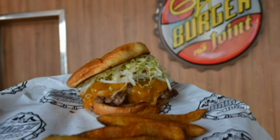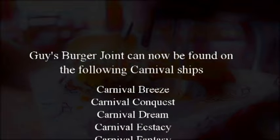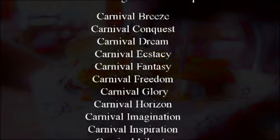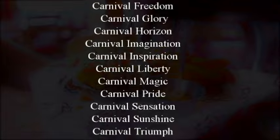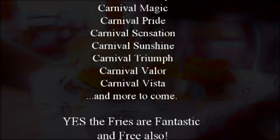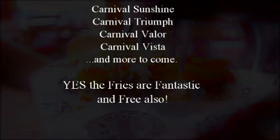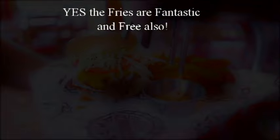Guy's Burger Joint is found on most Carnival cruise ships. I'm going to share three things today: show you which ships you can find it on, give you the hours it's open, and go over the menu. The Carnival ships you can currently find Guy's Burger Joint on are the Carnival Breeze, Conquest, Dream, Ecstasy, Fantasy, Freedom, Glory, Horizon, Imagination, Inspiration, Liberty, Magic, Pride, Sensation, Sunshine, Triumph, Valor, and Vista. I will put that list down in the description below.